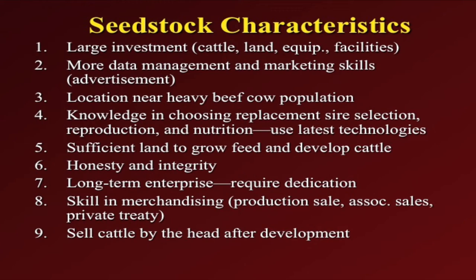Some characteristics of purebred breeders include a large investment in the cattle and genetics — you've got to start with high-quality genetics up front, or spend years upgrading to meet industry needs. Land, equipment, and facilities are typically more elaborate because you're processing cattle more, whether it be weighing, artificial insemination, embryo transfer, and so on. More data management and marketing skills are required. It's not as simple as taking your cattle to the local livestock auction — you've got to be the marketing person, whether through advertisements or showing cattle to get animals in front of producers and generate a name.